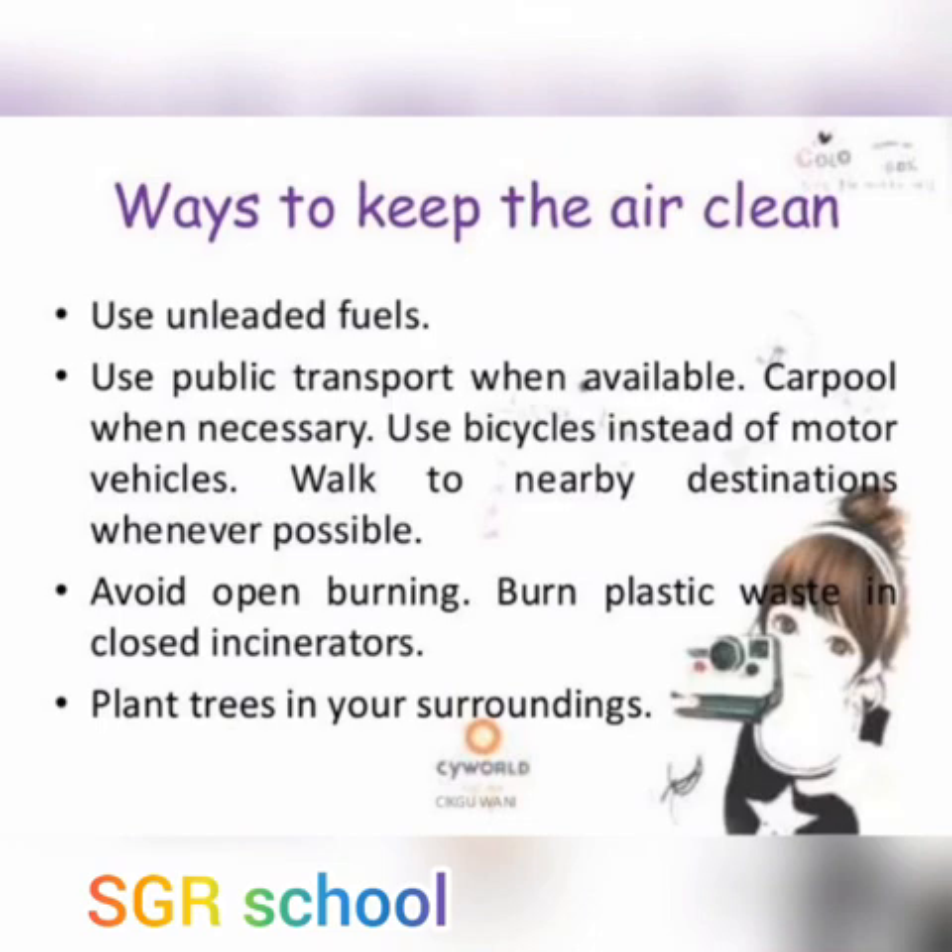Use unleaded fuels. Use public transport when available. Carpool when necessary. Use a bicycle instead of motor vehicles. Walk to nearby destinations whenever possible. Avoid open burning. Plant trees in your surrounding.